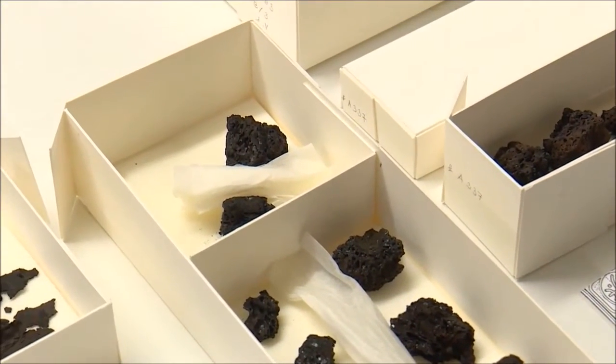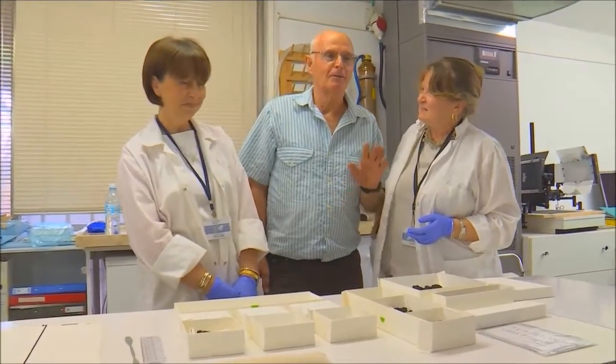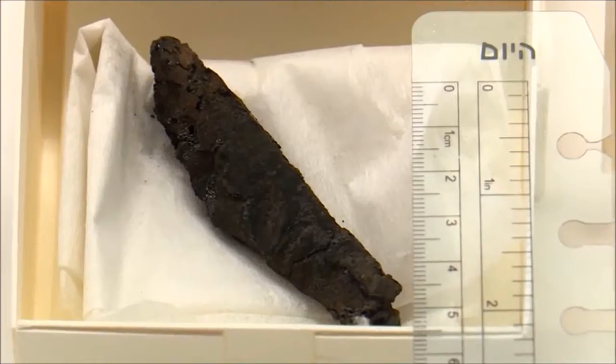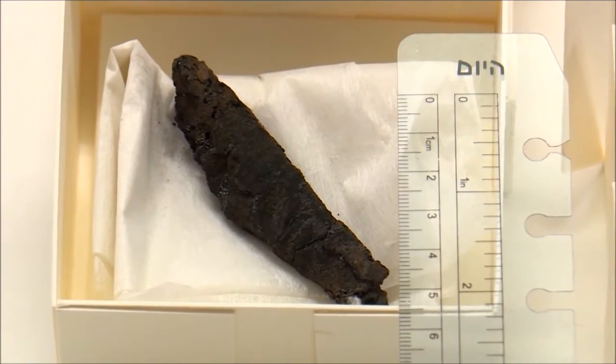When we reached the debris where we were looking for artifacts from the Holy Ark, we worked very carefully with paintbrushes and so on. Archaeologist Dr. Sefi Parath found the scroll while digging in a synagogue. We found something harder than the soft earth, and a long, thick cigar was observed.